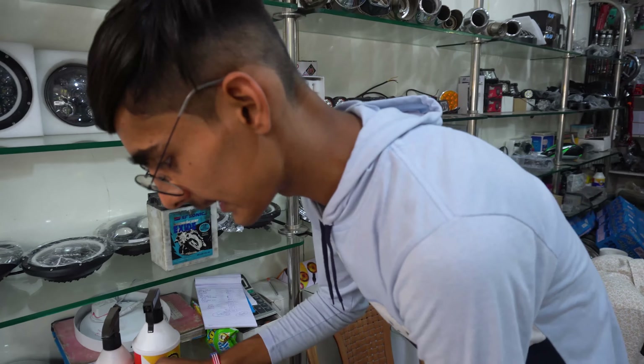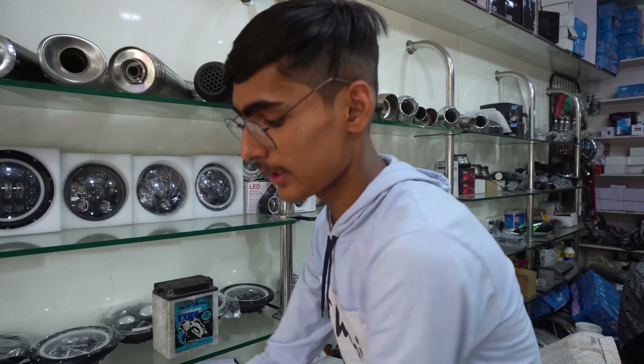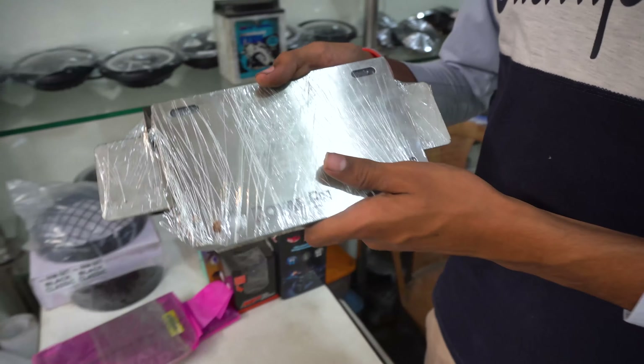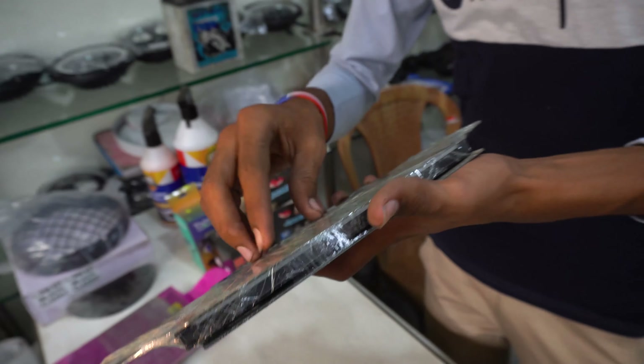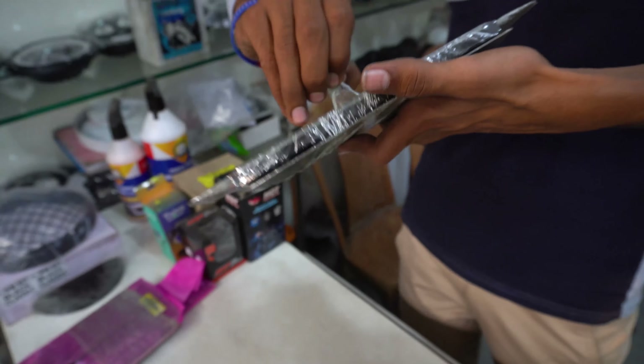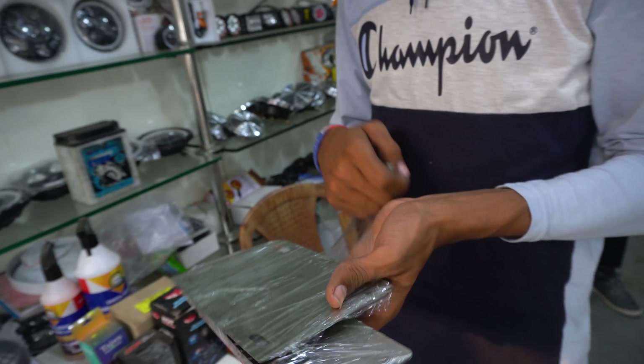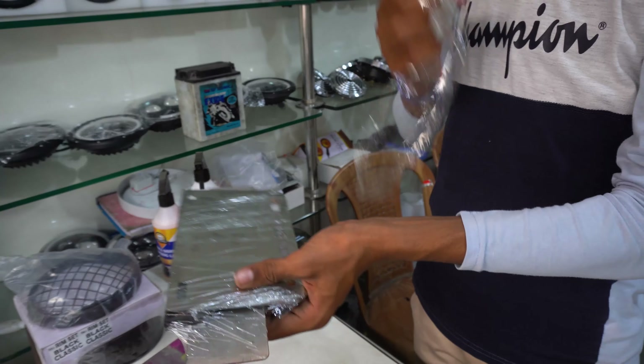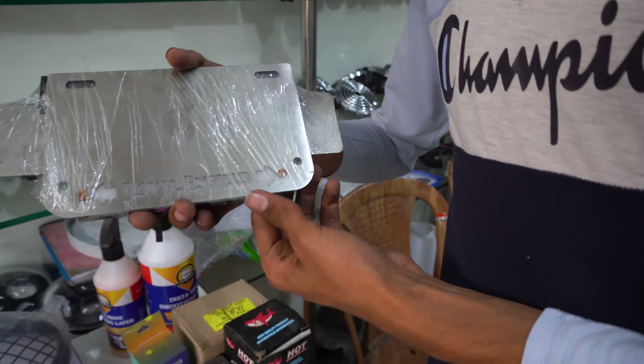The chain cleaner and chain lubricant is 500 rupees. After that, we have polishes — this is matte polish, proper matte, car and bike all-in-one, universal polish. A half liter bottle is 100 rupees and one liter is 150 rupees.